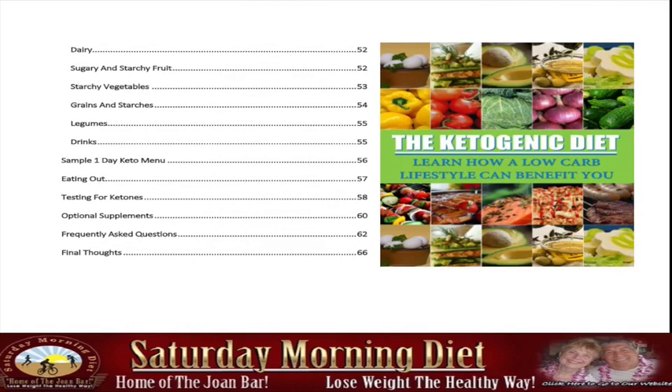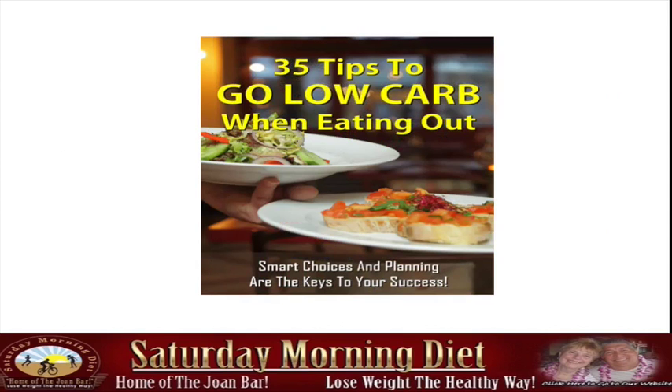It also goes on to dairy, sugar, sample diet menu, eating out, testing for ketosis, optional supplements, and frequently asked questions. We also include 35 tips to low carb when eating out.